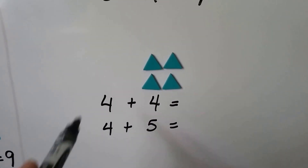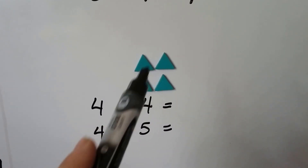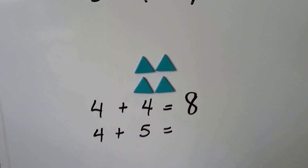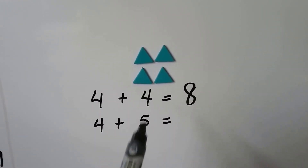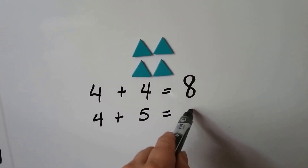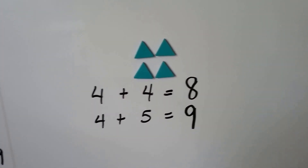Four plus four: we have four, five, six, seven, eight. Four plus four is eight. Four plus five — that's just one more than four, isn't it? So we're just going to add one more to our sum. It's going to be nine. Four plus five is nine.